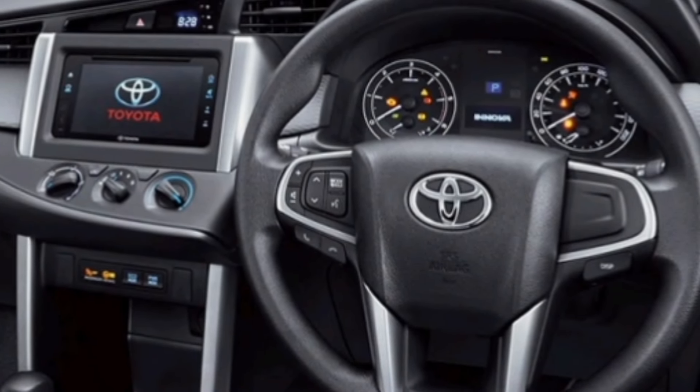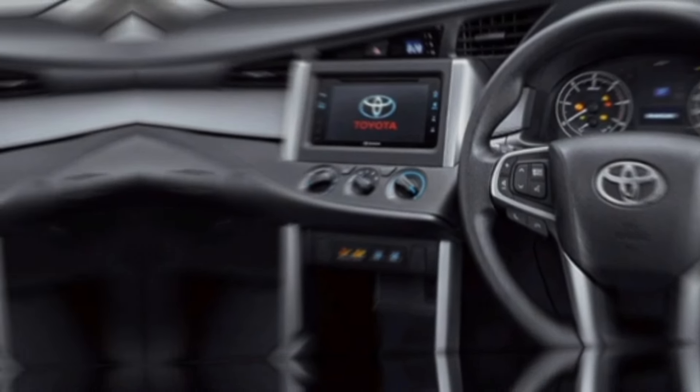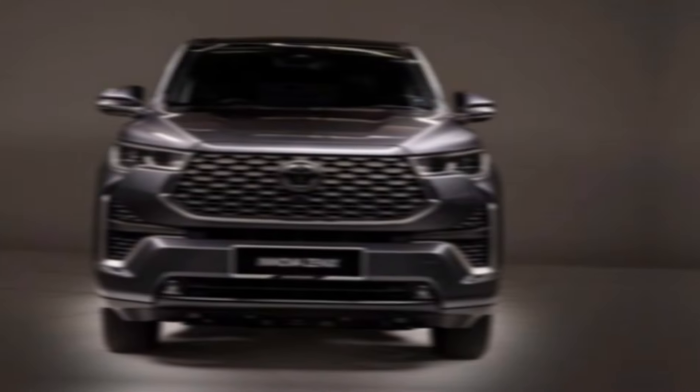And when it comes to safety, the Innova comes packed with advanced features like adaptive cruise control, lane departure warning, and automatic emergency braking, giving you and your loved ones peace of mind on every trip.